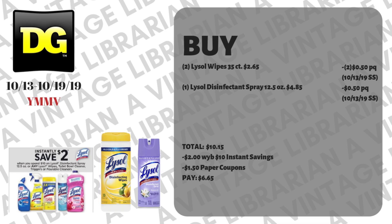Another instant savings deal: pick up two Lysol wipes, 35-count, at two sixty-five each, using two of the fifty-cent paper coupons from the October 13th SmartSource insert. Then grab one Lysol disinfectant spray, 12.5 ounce, at four eighty-five, with a fifty-cent paper coupon also from the October 13th SmartSource. That subtotal is ten fifteen and you get two dollars off in instant savings on Lysol products, which pops off automatically at the register when they hit subtotal. Hand over your coupons — a dollar fifty off — and you pay six dollars and sixty-five cents out-of-pocket.